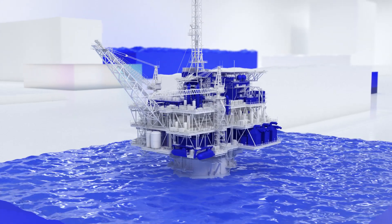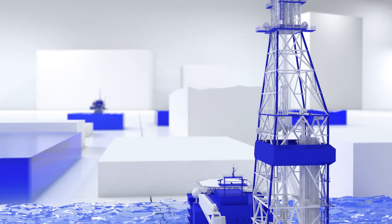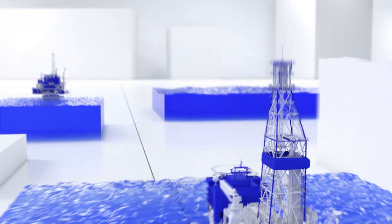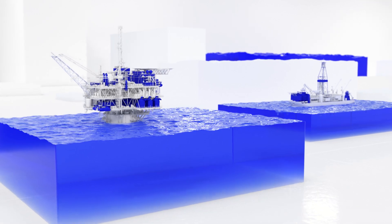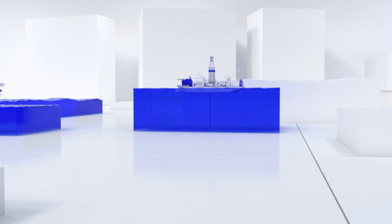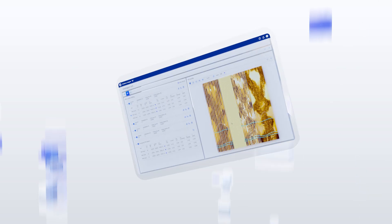As the industry looks to reduce cycle times, costs, and risks, exploration is shifting closer to existing infrastructure. You can accelerate infrastructure-led exploration, or ILX, with an intelligent workflow — revolutionizing how data is acquired and how you use it.